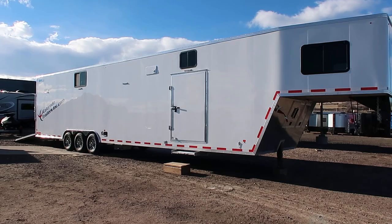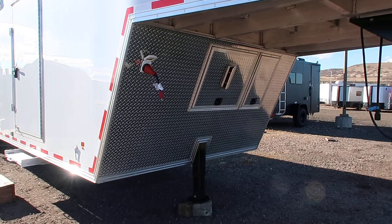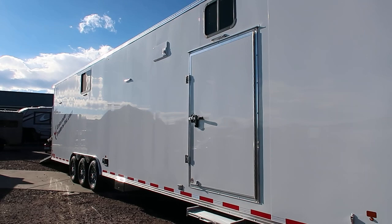Up here we have a vented storage area in the neck, and that is all faced with diamond plate so it will help with rock chips. This is a smooth skin white exterior in an 040 aluminum.